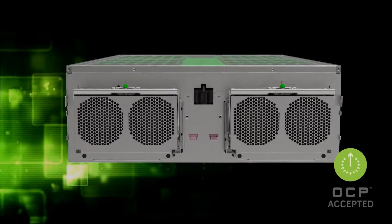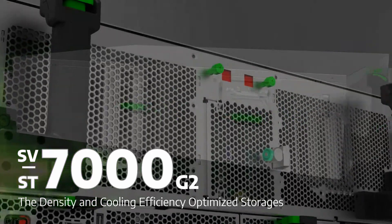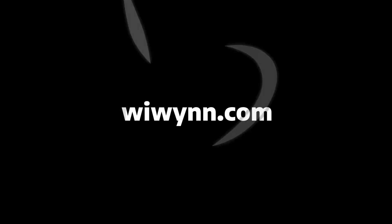The density and cooling efficiency optimized storage platform: SV-7000G2 and ST-7000G2. To learn more, visit WiWin.com.